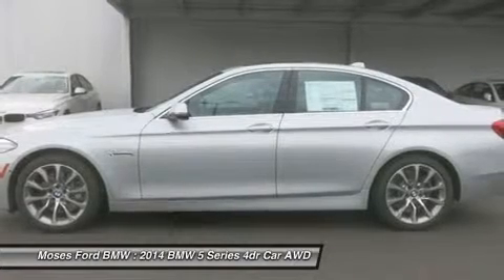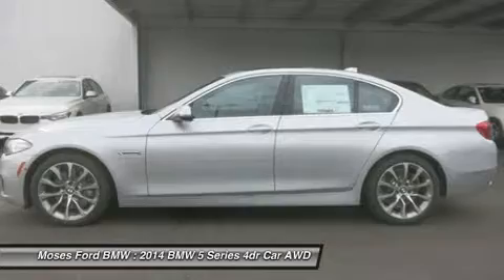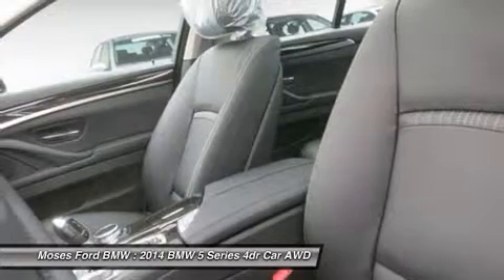Premium Package includes Power Tailgate, Satellite Radio with 1-Year Subscription from Original Service Date, Comfort Access Keyless Entry, and Darkwood Trim. Modern Line includes Dakota Leather Upholstery.